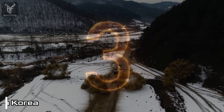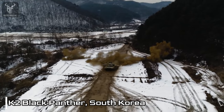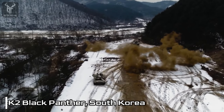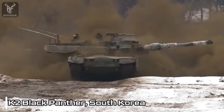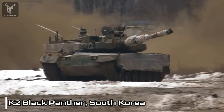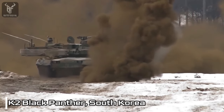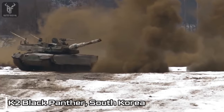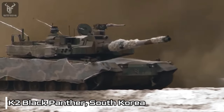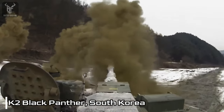Number 3: K2 Black Panther, South Korea. Equipped with a formidable 120mm smoothbore gun, the K2 Black Panther showcases its firepower superiority by employing a diverse range of ammunition, including armor-piercing, high-explosive, and anti-tank guided missiles. These capabilities ensure that the tank can effectively engage targets with devastating accuracy, even in challenging weather conditions and at extended ranges. The K2 Black Panther's state-of-the-art fire control system encompasses advanced components such as thermal sights, laser rangefinders, and ballistic computers.